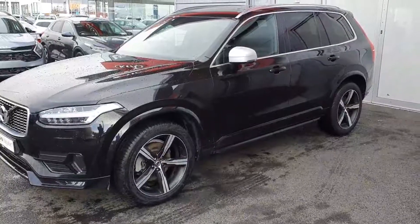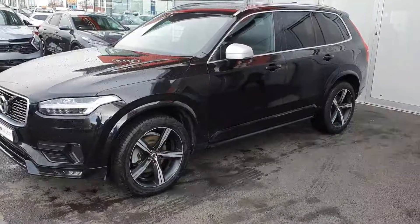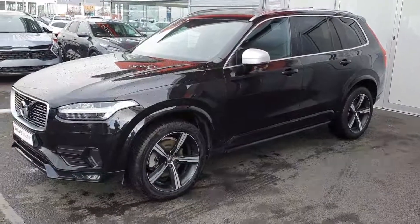If you have any more queries or would like to take this car out for a test drive, please don't hesitate to drop down to Joe Duffy Volvo where we'll be glad to show you the vehicle itself. Thank you very much.